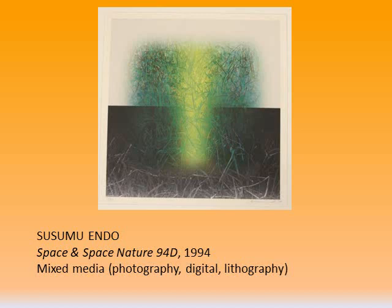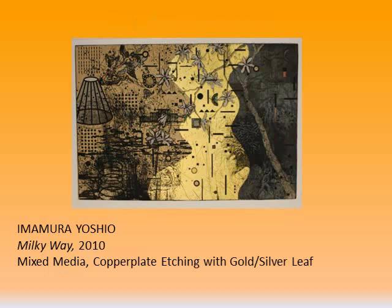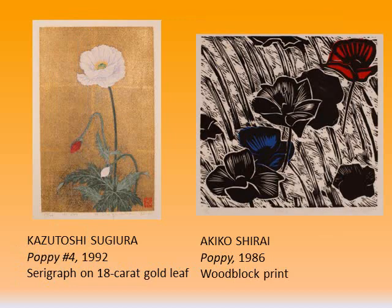Many artists continue to work using traditional techniques, but many others are exploring mixed media processes. Here is a piece by Endo, which combines photography, lithography, and digital printing. Although it is difficult to see on the slide, the colors and details on this piece are extraordinary. This print is a lithograph containing Japanese imagery, including a piece of origami, Japanese prints on postage stamps, and a textile. Imamura Yoshio has been incorporating gold and silver leaf into his etchings. Taika carves wood grain patterns into the woodblock, or uses the back of the woodblock to capture the knots and grains of the wood. Taika is a fan of the Beatles, and this is evidenced in several of the titles of his pieces.